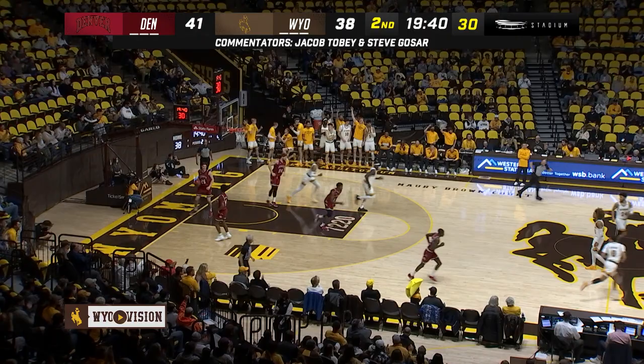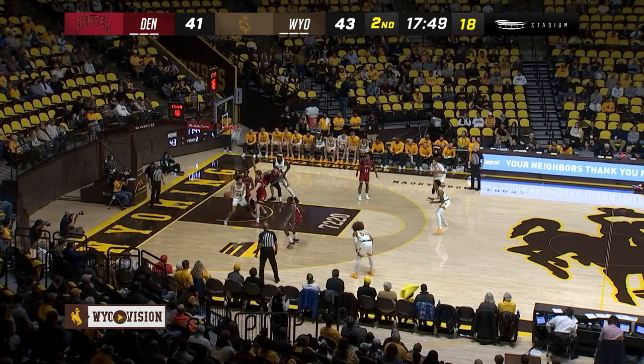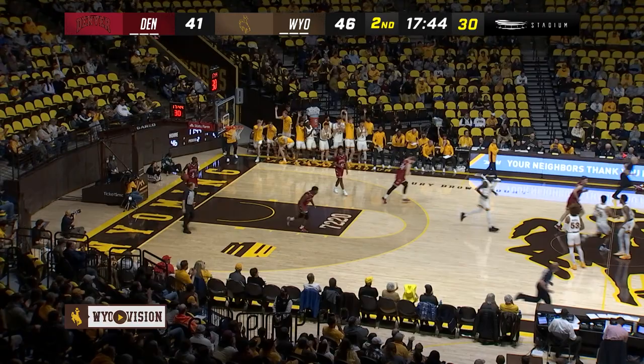Maldonado, patient with it down low. Odin, a three — it is good. Jeremiah Odin. Panemo just one for three from the field today. Ike going at him and scores.